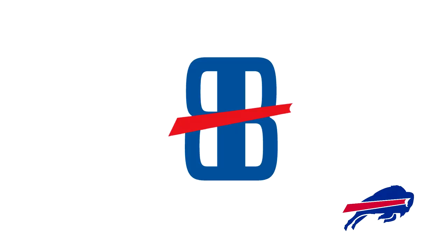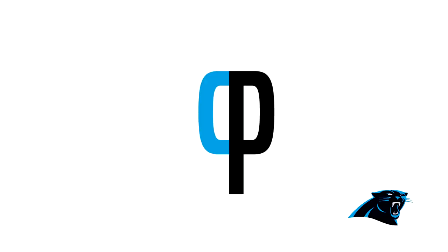Moving on, for the Buffalo Bills this is the B and the B — one's reversed and it kind of looks like an eight to me, with a line. It also has the normal red line from the actual Buffalo Bills logo. Not a big fan — it's just letters and it doesn't even look like BB. I see what they're going with, but it doesn't look good.